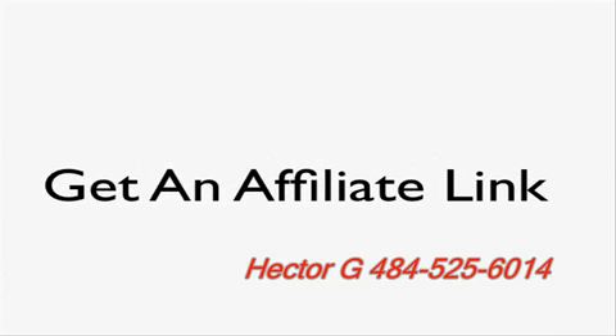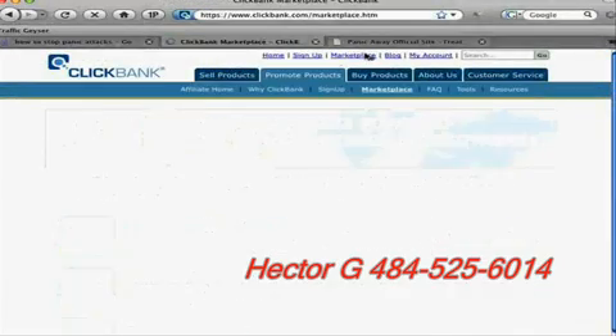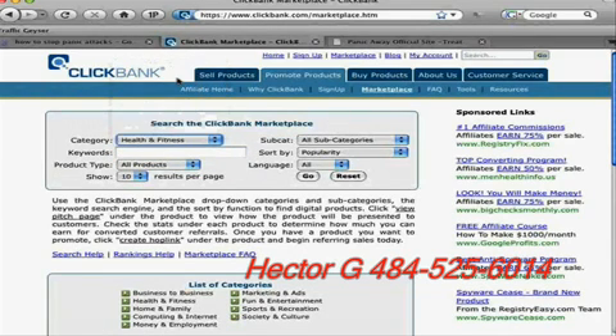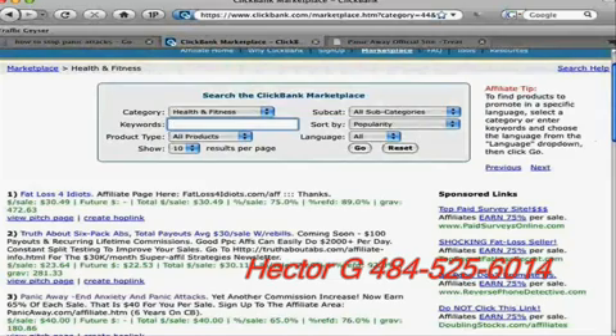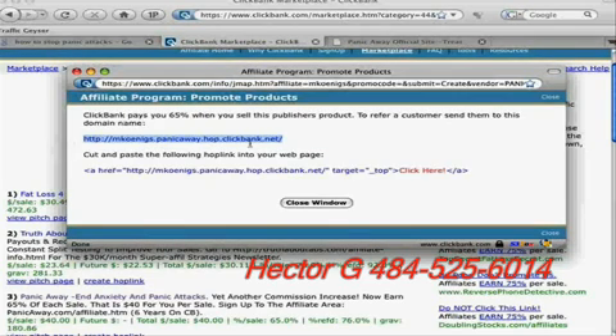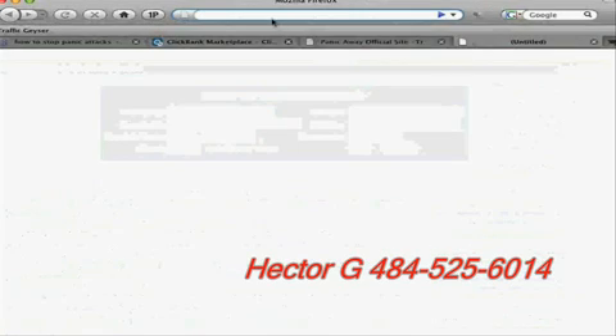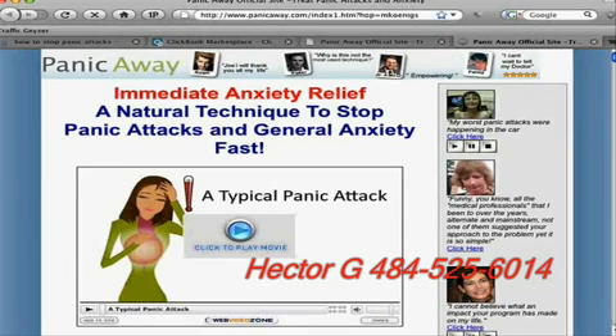I decided I wanted to promote this product. To get an affiliate link, go back to ClickBank, search under Health and Fitness, and click the link that says Create Hop Link. When you click on that you get a link, and you type in your ClickBank nickname — whatever ClickBank assigned you. That link will drive people, as an affiliate, to buy this product. I'll paste it in here — when you go there, it goes right to that site, and if someone used that link to purchase, I get paid as an affiliate. It's that simple.